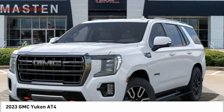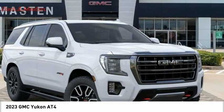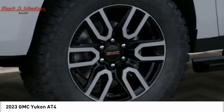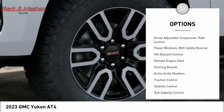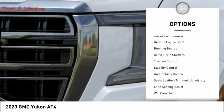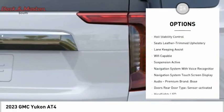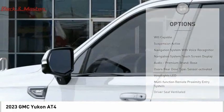Flex fuel Yukon is agile and capable, and is priced below $85,000. Here are some of this vehicle's great options: suspension control, magnetic driver-adjustable suspension ride control, power windows with safety reverse, hill descent control, remote engine start, and running boards.